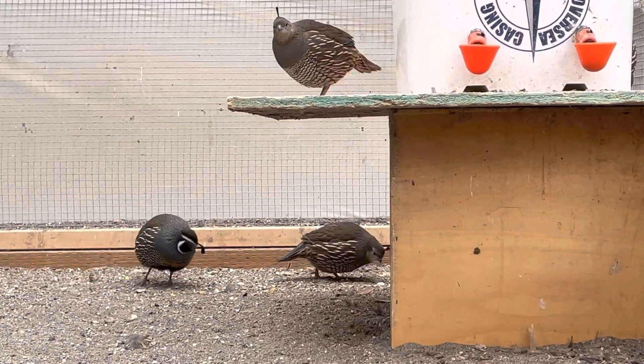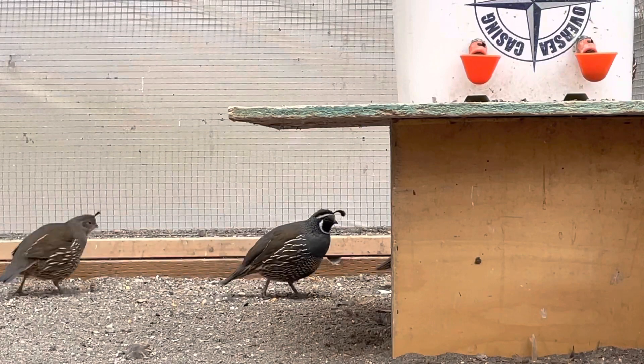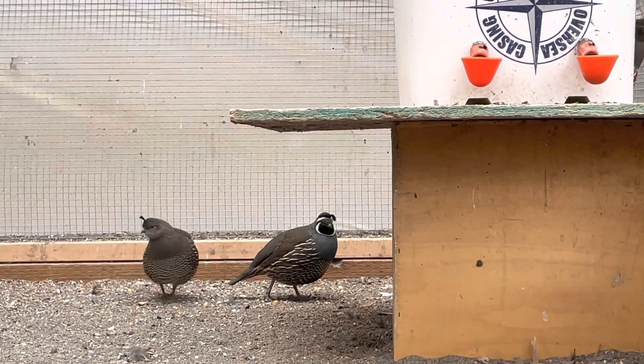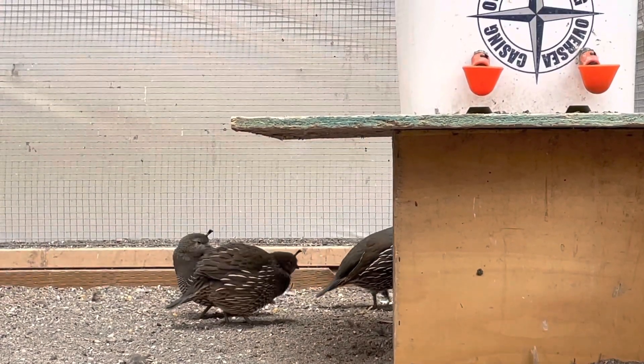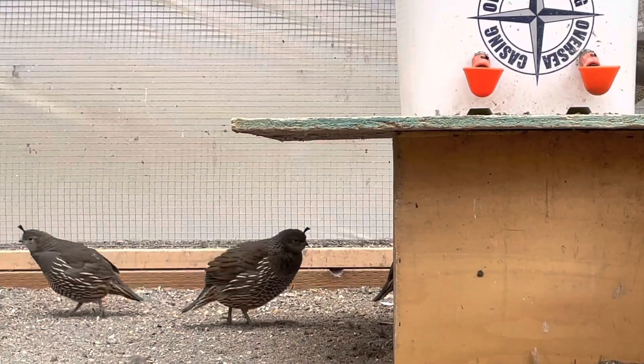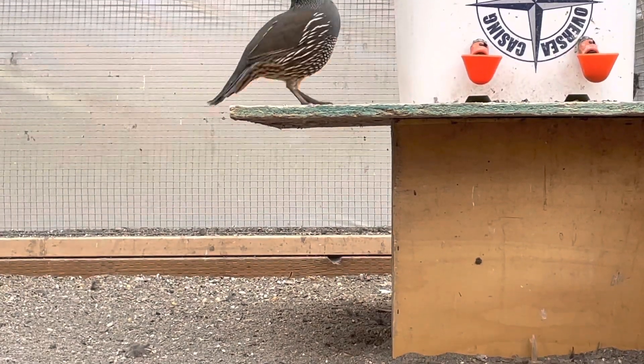This is a Californian quail, known as a valley quail. They have a small head and bill and they are short-necked game birds. California quail have this little feather thing upon their heads called a top knot, and it's made out of feathers.